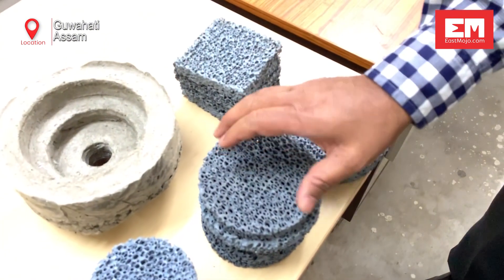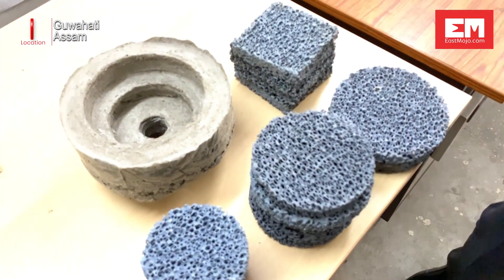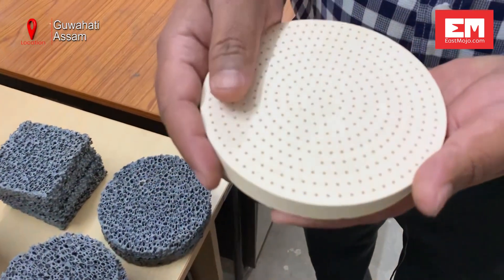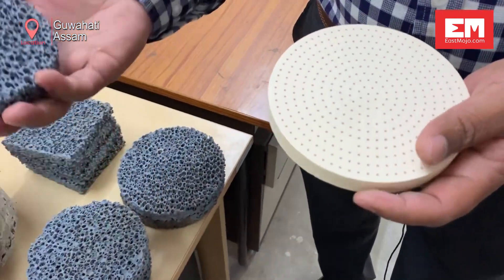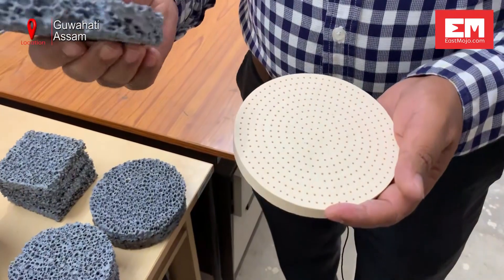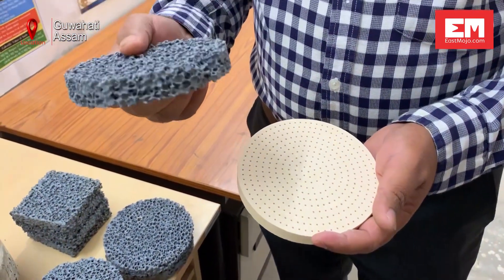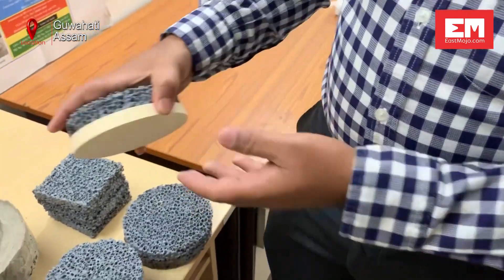Basically, our burner consists of two layers of porous matrix. The first is what we call the preheating zone, which is made up of low-cost alumina. Above it is the combustion zone, which is made up of a highly conducting and radiating ceramic matrix made up of silicon carbide.